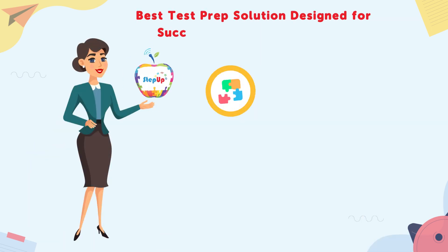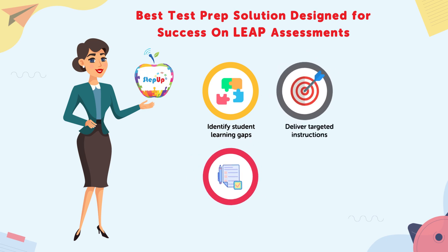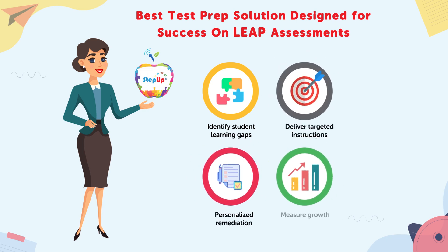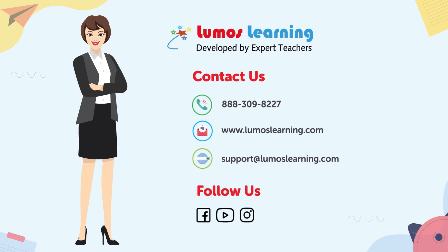With Step Up at your side, you can now identify student learning gaps, deliver targeted instructions, allow personalized remediation, and measure growth in one robust, accessible online learning program. Are you interested in learning more? Schedule a demo or request a quote today.